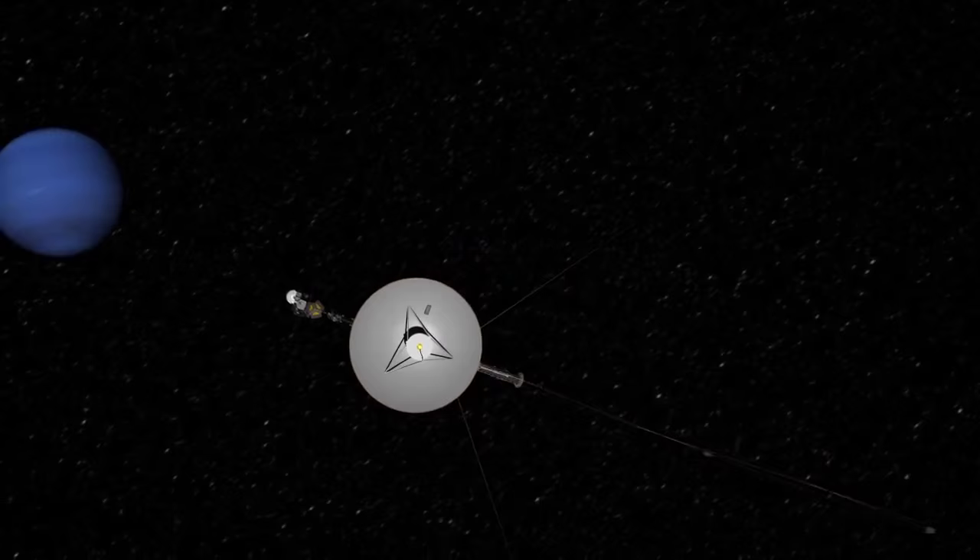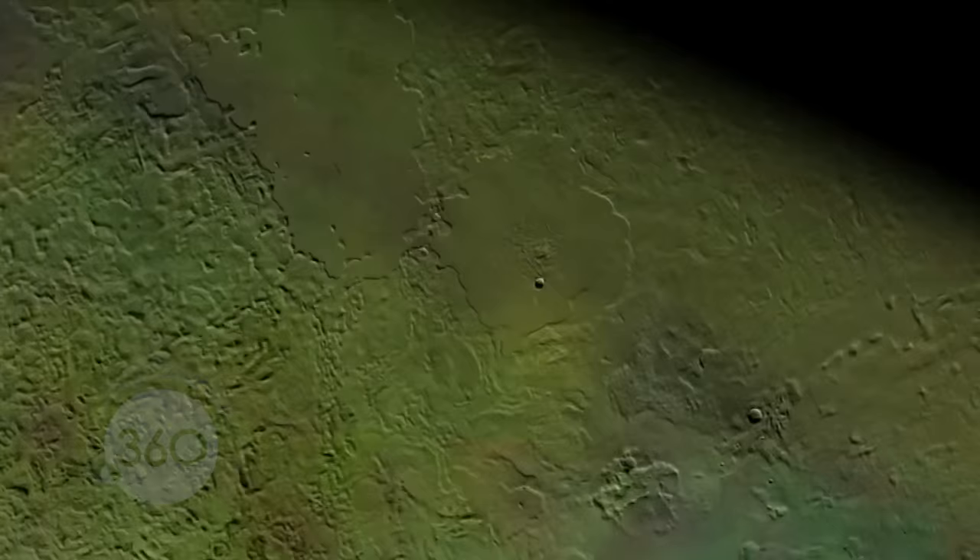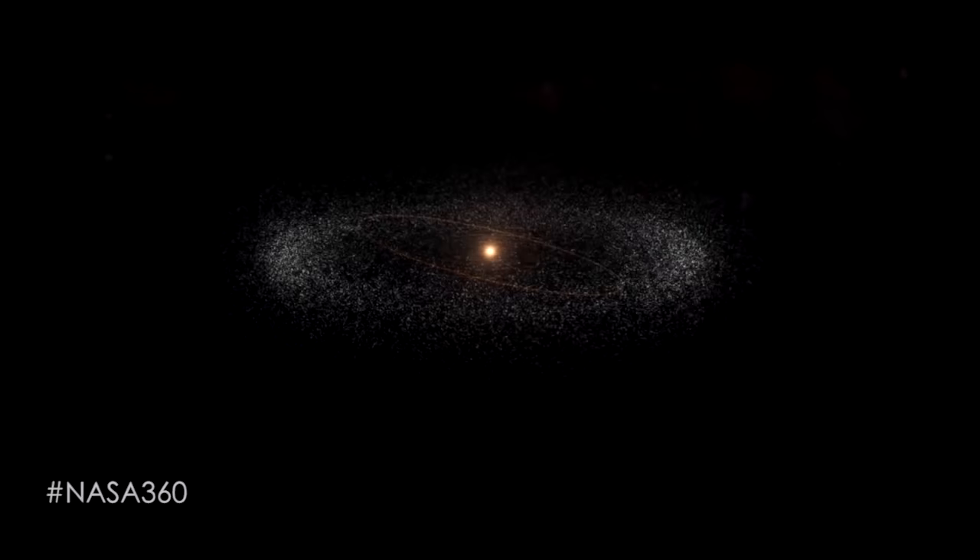Triton was visited by the Voyager 2 flyby in 1989 and has not been visited since. Triton is a big moon — in fact it's bigger than Pluto, so if Neptune weren't there we would have considered it a planet. It's a captured Kuiper Belt object.